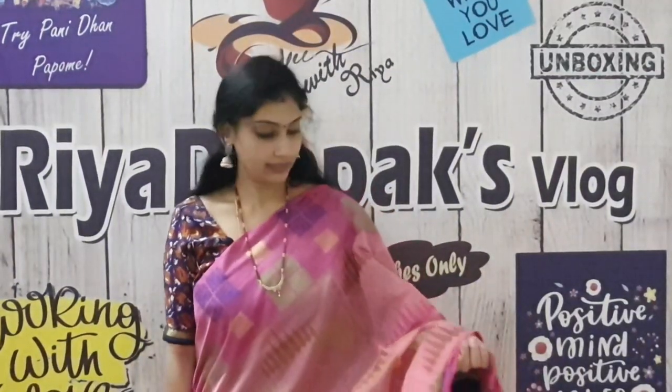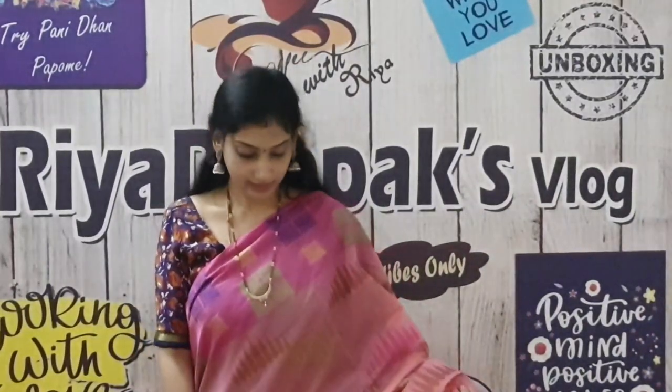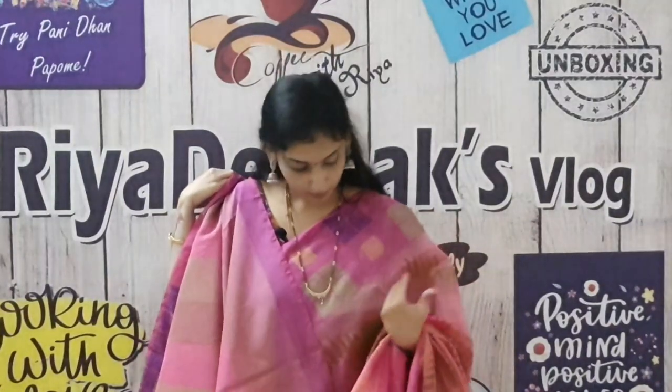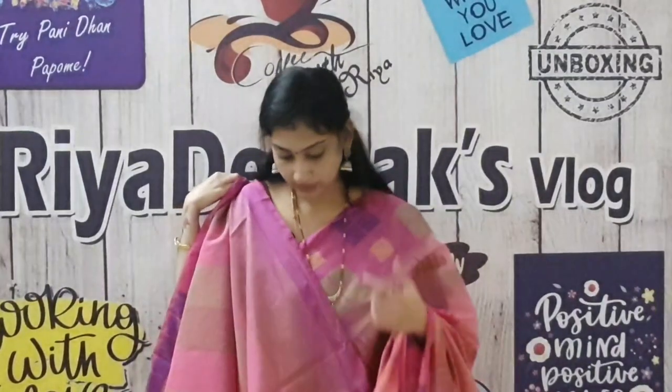Next is a green and blue color combination saree. This is a raw silk material. It is a very neat and mild saree — the material is very soft. You can use one pleat or pleats. It is very transparent. This is the saree blouse — it is multi-colour with a pink base. The saree is green, blue, and golden color. This saree costs ₹1,100.